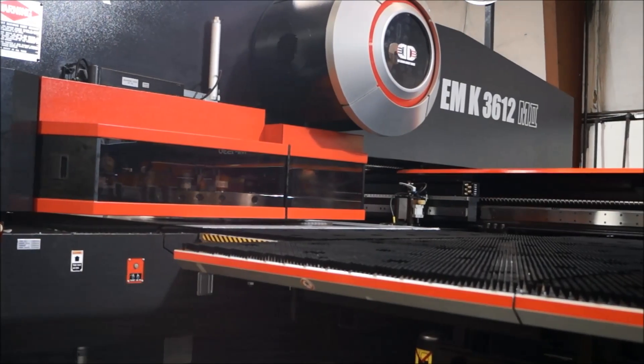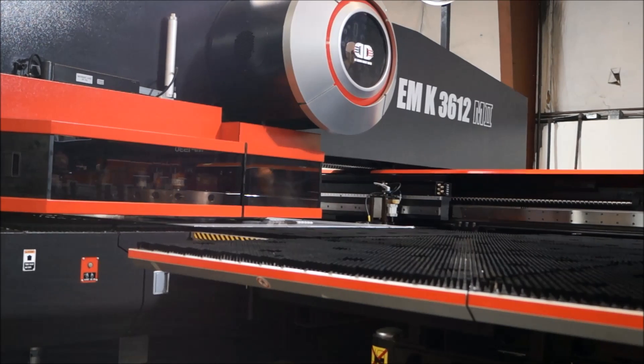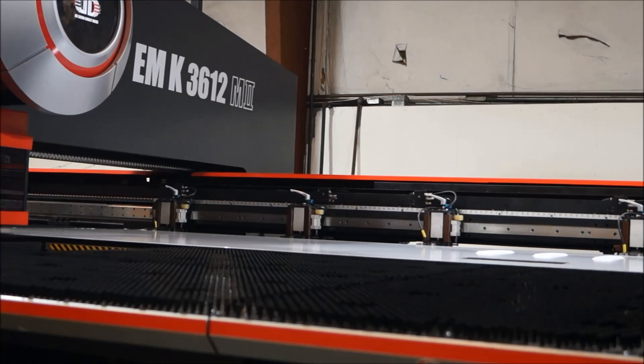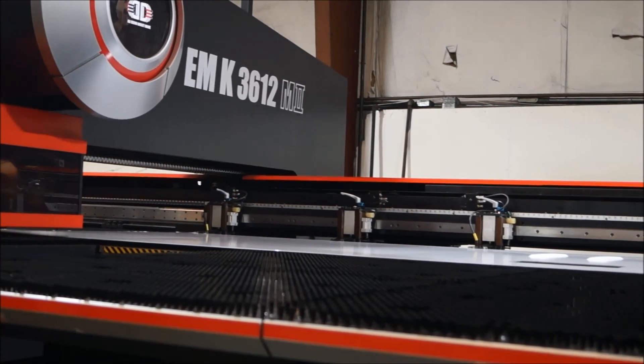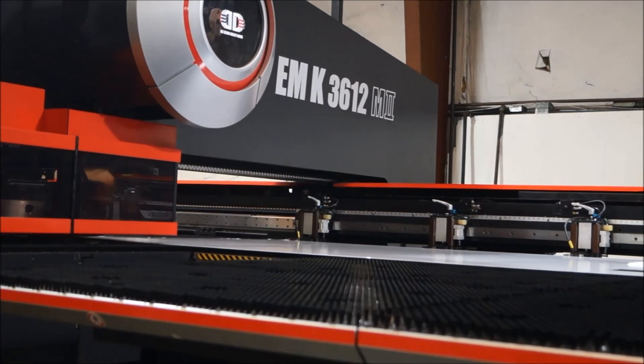Bison Profab's Amada EMK M2 Series Turret Punch Press uses the latest technology to process full-size sheet metal. The M2's drive system combines the simplicity of the original clutch and brake technology with high speeds of the fastest hydraulic ram-driven systems.